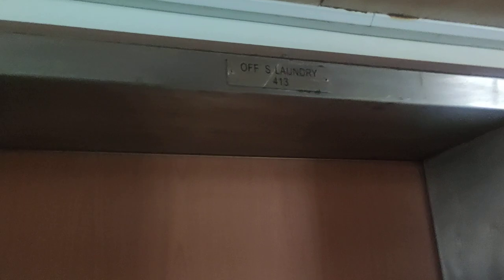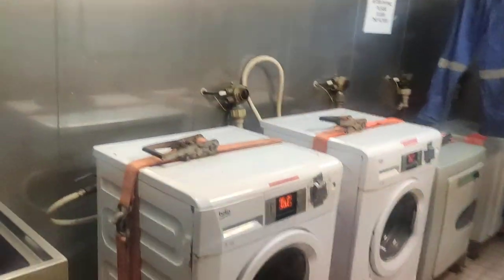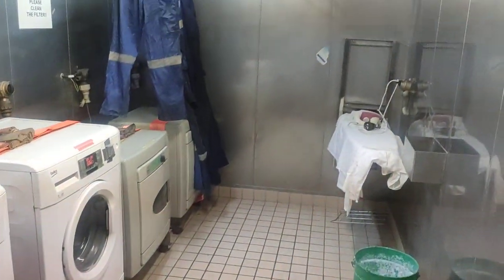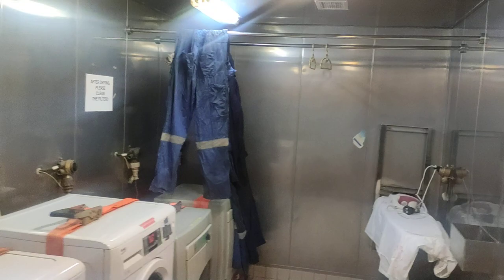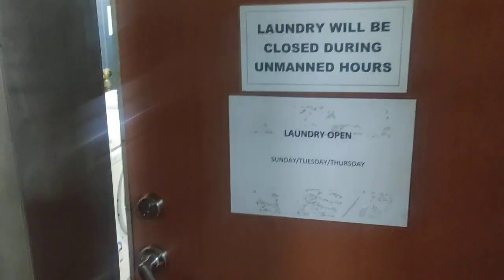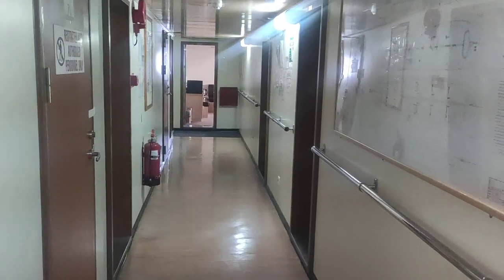Now this is the officers' laundry — let's see what is inside. There are washing machines and dryers here so people can clean their clothes. That's the laundry. On the other side we are going to have cabins for the engineers.